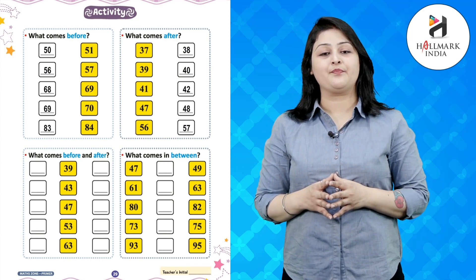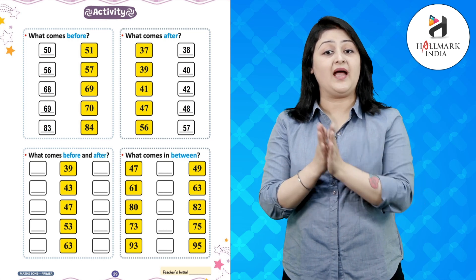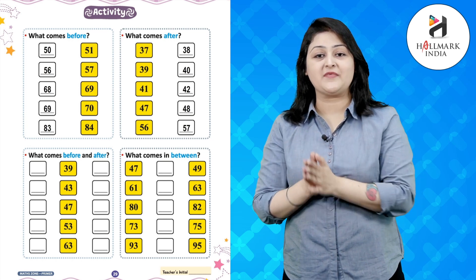In the first column, you need to write what comes before and after the number, and in the second column, you need to write what comes in between. Let's do it — that was amazing!